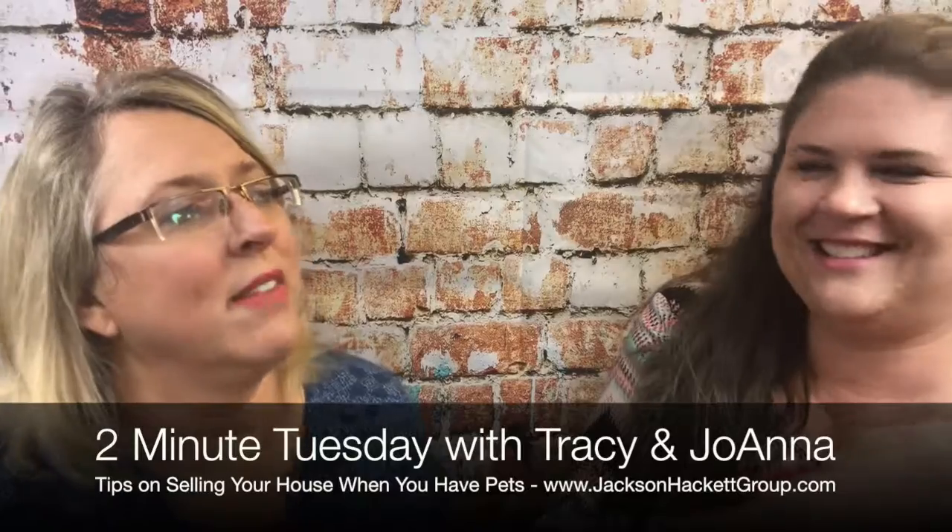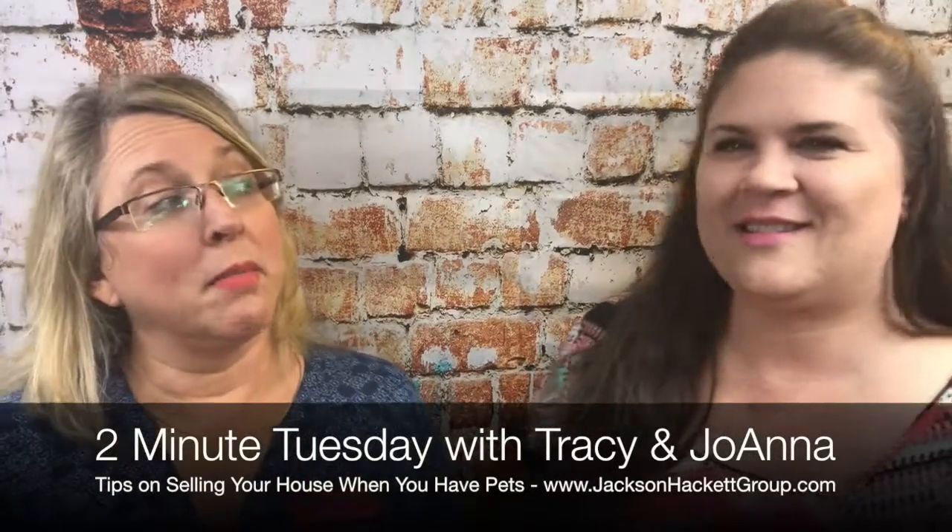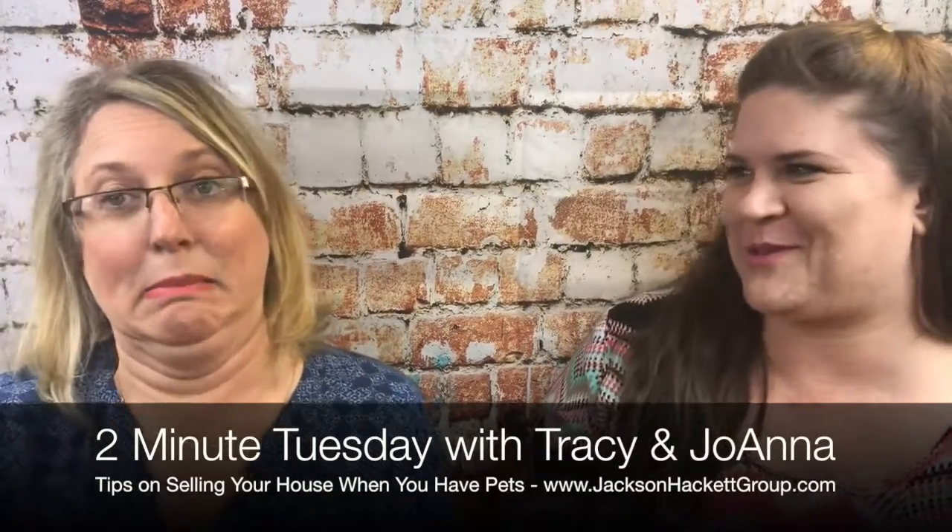What if you have a yard full of doggie landmines? What do you do? You better get a pooper scooper and get it cleaned up.